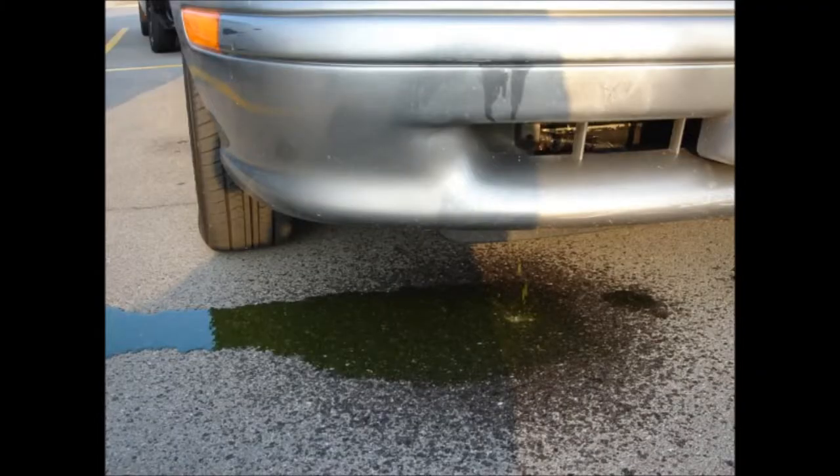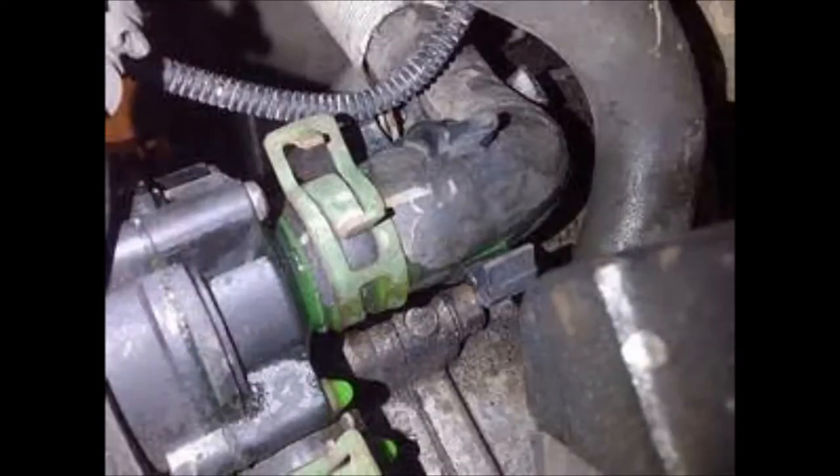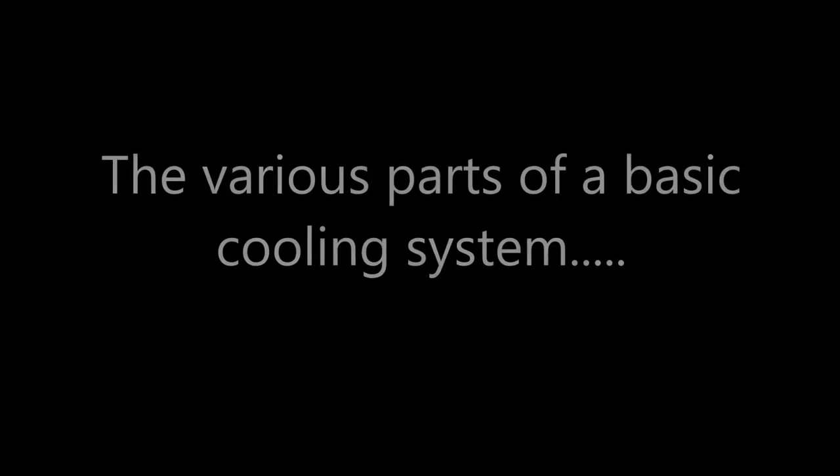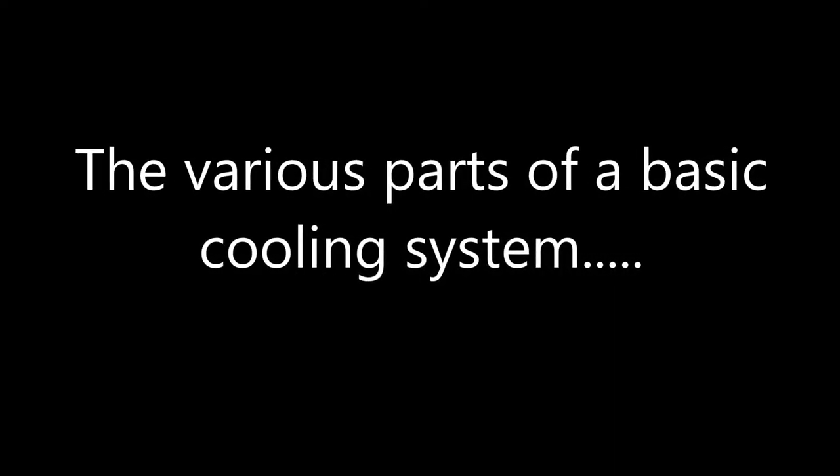It's pretty obvious that a cooling system must be watertight and be able to remain so under pressure, so I won't be covering anything to do with water leaks during this presentation. So first, let's take a look at the various parts of a basic cooling system.